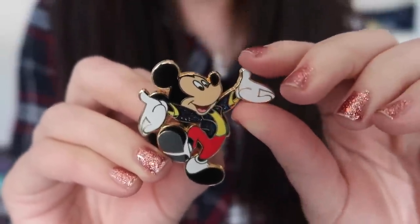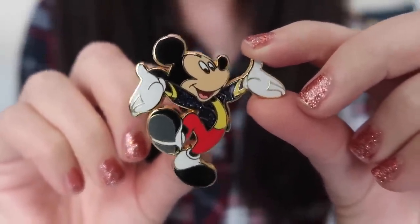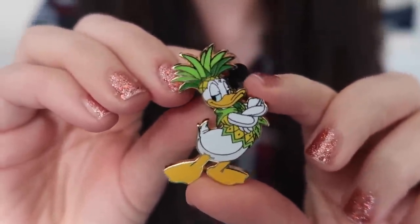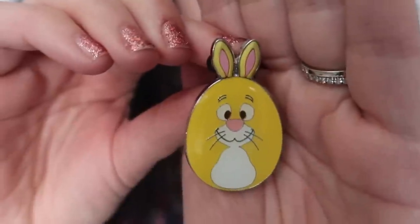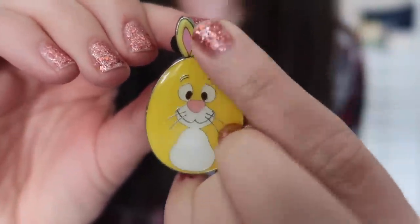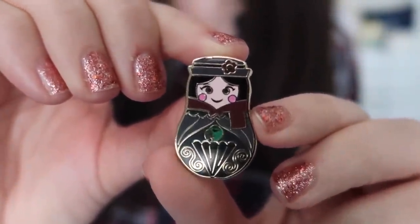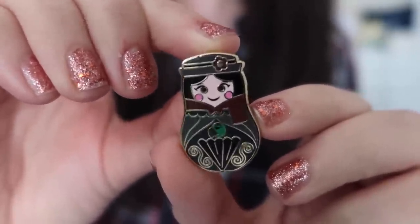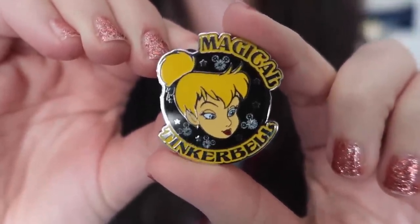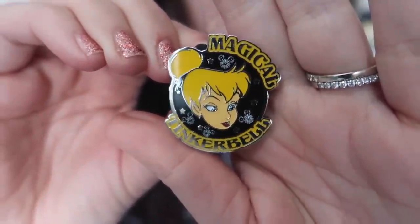Pin number one is a really cute Mickey Mouse with glitter embellishments on his jacket — from Disneyland Paris, very nice size. Pin number two is from the Shanghai Disney Resort: Donald Duck dressed up as a pineapple. Pin number three is from Hong Kong Disneyland — Rabbit from Winnie the Pooh shaped as an Easter egg with little rubberized rabbit ears peeking off the top. Pin number four is the Mary Poppins nesting doll mystery pin from a mystery pin pouch available in the US parks. Pin number five is a Tinkerbell pin from Hong Kong Disneyland — I'm obsessed with this, it's a keeper for me.